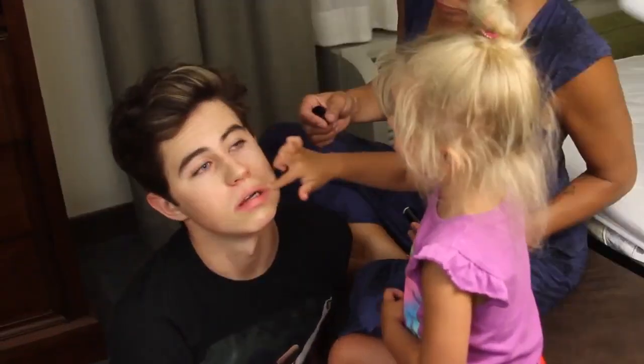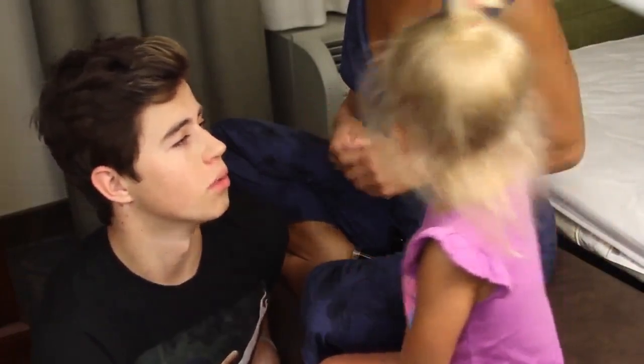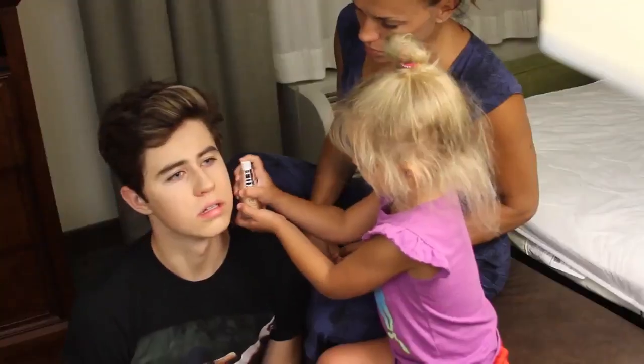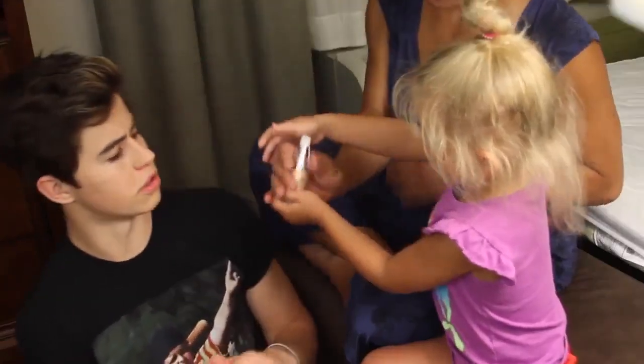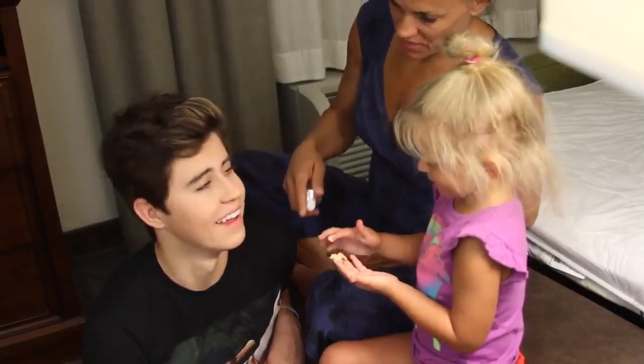What is this stuff? Concealer. So what does concealer do? Cover up all the things. All the what? How does this work? You squirted your hand, I think. What is this? I don't know. What does his face need?